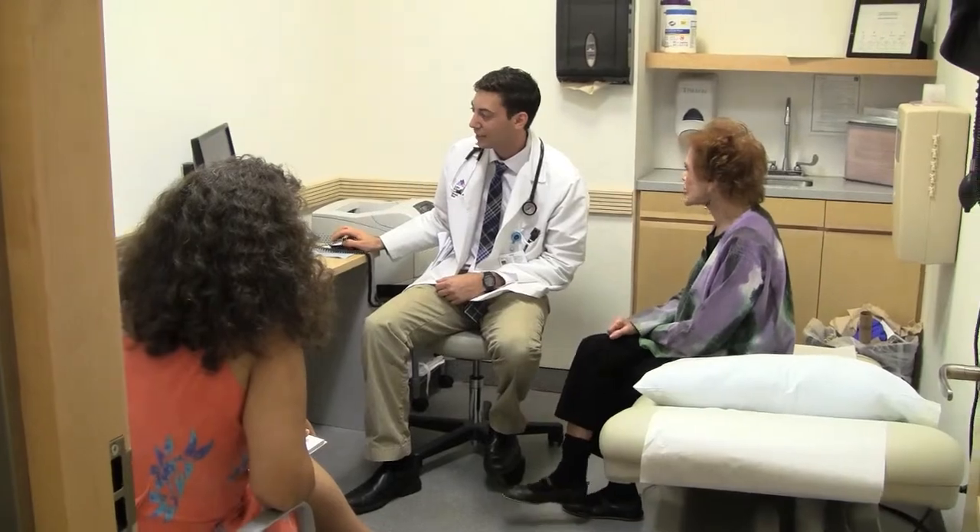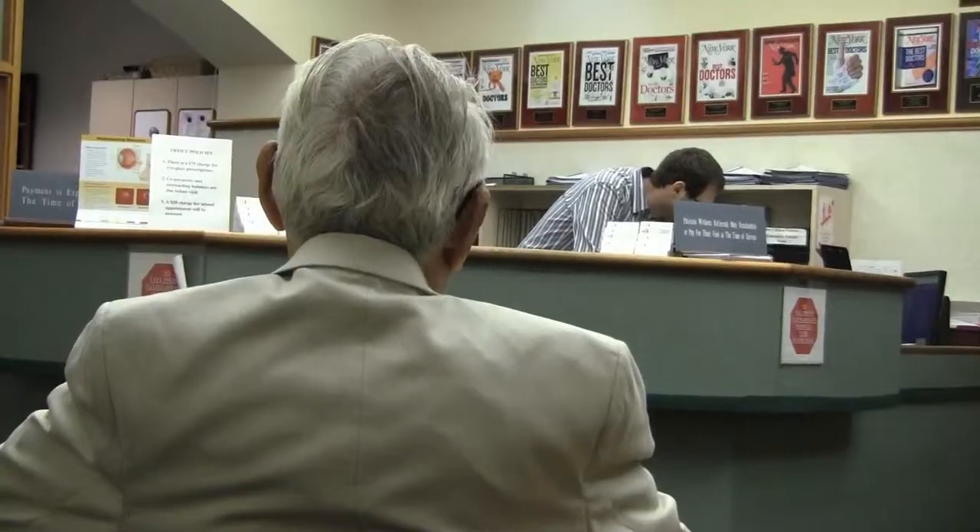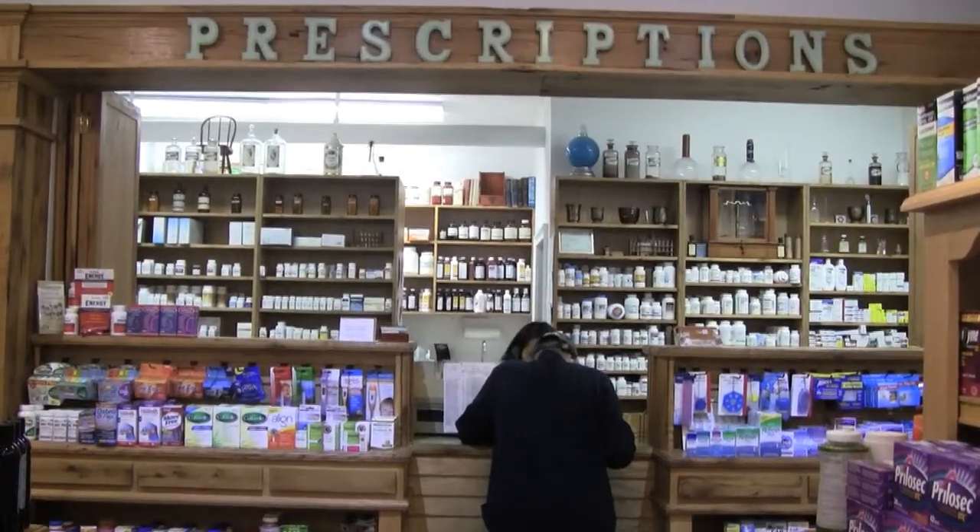When it comes to Medicare, we can all use a coach. Medicare Rights Center's Joe Baker steps up with tips about how to appeal when your Medicare insurer says no.